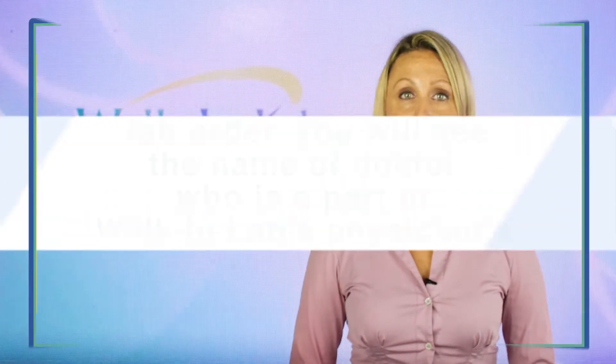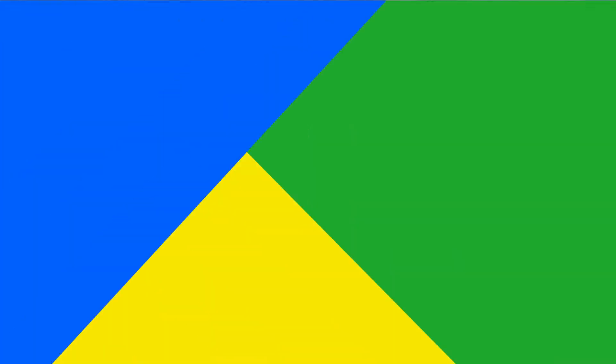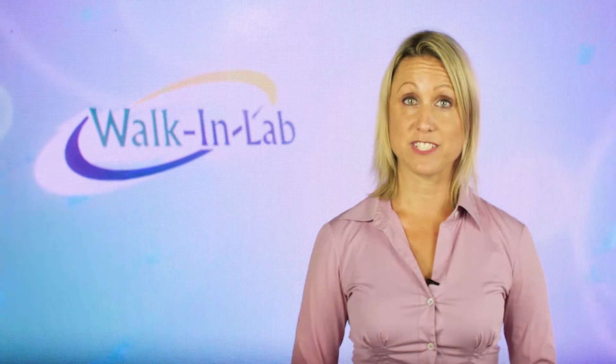When you get the lab order, you will see the name of a doctor who is part of Walk-In Lab's Physicians Network on the paperwork. We are unable to list your healthcare provider's name on the lab order.